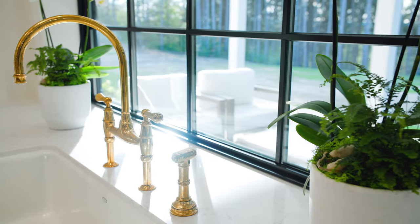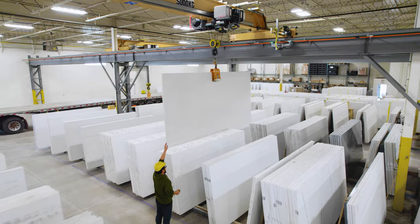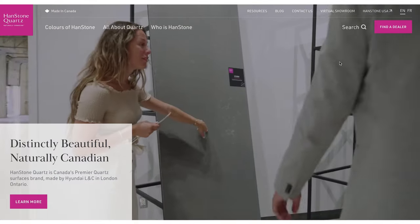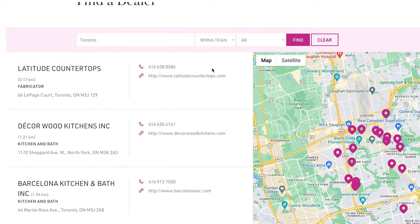As a manufacturer, we don't sell directly to the end user, but we've made it easy for you to find a dealer or fabricator. Go on our website, handstone.ca, and find someone to do the work. We have a dealer locator which provides people in your area that are either fabricators or kitchen and bath design houses.